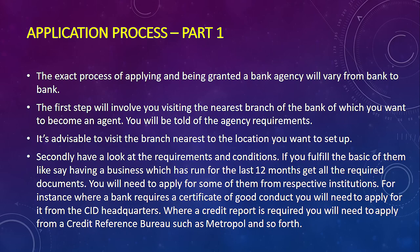The exact process of applying and being granted a bank agency will vary from bank to bank since they have their own requirements. The first step involves visiting the nearest branch of the bank you want to associate with. This is important because the bank will need to monitor you, and it's also advantageous so that if you have queries you can easily visit that branch.